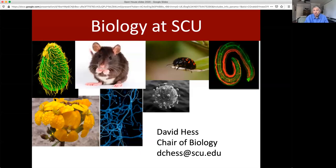Hello, I'm David Hess, the Chair of Biology at Santa Clara University, and today I'll be telling you about the Biology Program at Santa Clara University. My contact information is on this first slide. Feel free to reach out to me with any questions you have about our program.